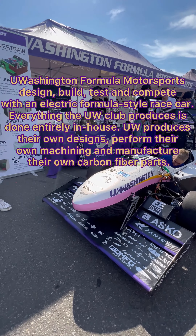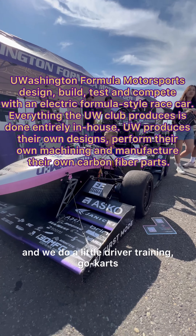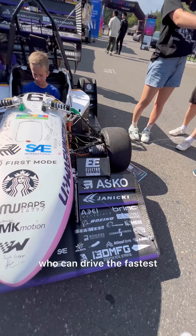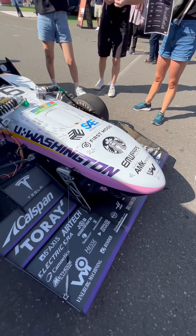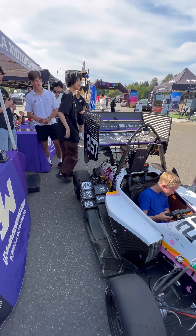Who's driving it? So Isaiah over there is one of our drivers. We have four to five drivers on the team, and we do a little driver training — go-karts, simulator — to determine who's driving the fastest. It's almost like a chair challenge in band with a simulator.